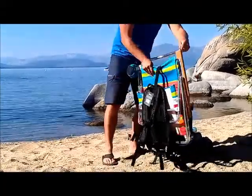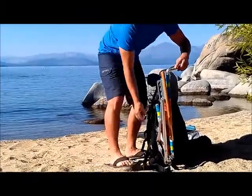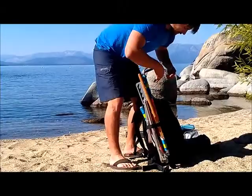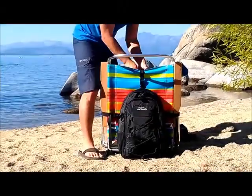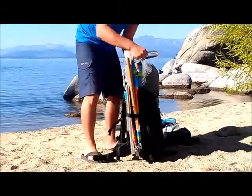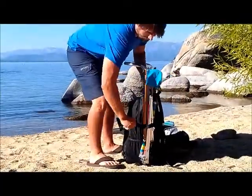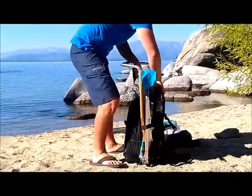The nice thing about this is that you can carry any size folding chair here. I'm going to go ahead and just tighten these up really quickly, tighten up the third one here, and then go ahead and put it on.